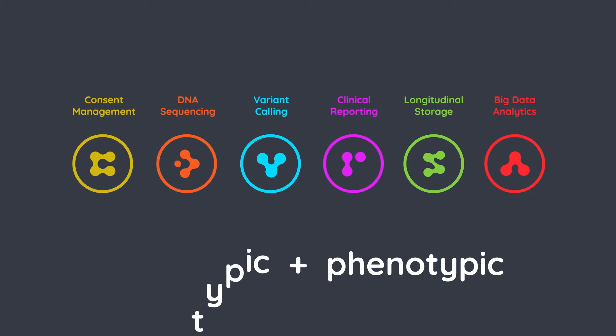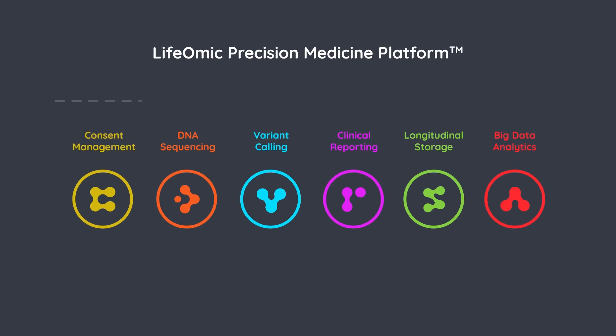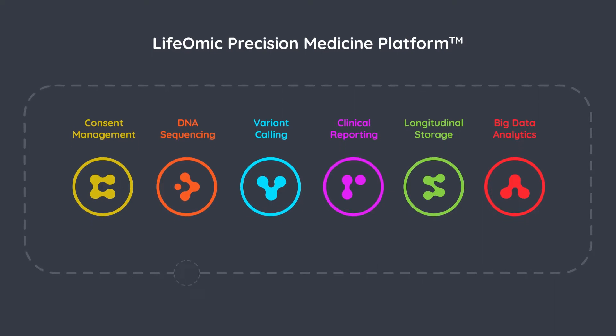To our customers, this ends up looking like several services that they can make use of over the web as they need them. We've created a cloud-based precision medicine platform that can be accessed from any standard web browser, and we've invested heavily in security, so our precision medicine platform is HIPAA compliant and incredibly secure.